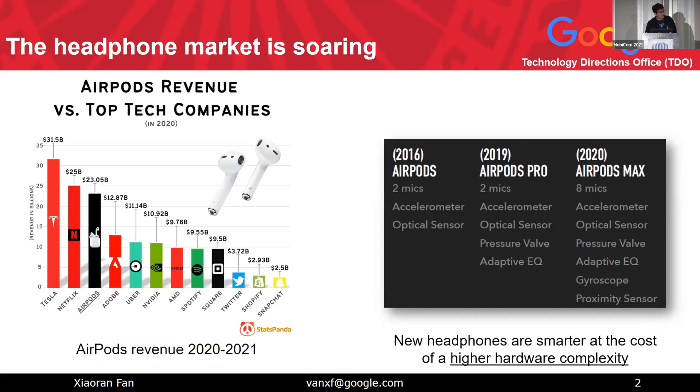At the same time, we see that headphones are becoming smarter and smarter. Using AirPods as an example — they have seven different kinds of sensors in the 2020s. But we noticed that those headphones become smarter generally at a cost of higher hardware complexity.